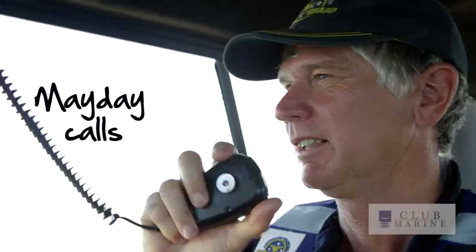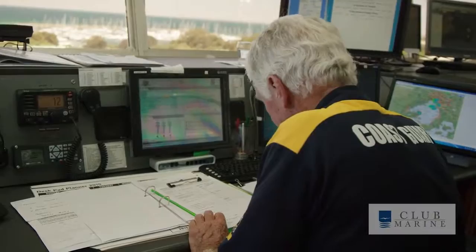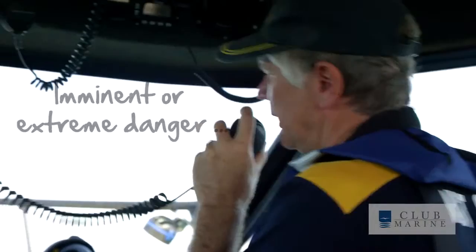If you do need to use your radio, are there different calls for different situations? Yes, absolutely. There's a Mayday call, and this is a call that is monitored Australia-wide by a lot of agencies. You use the Mayday call if you are in imminent or extreme danger, either you or your vessel.